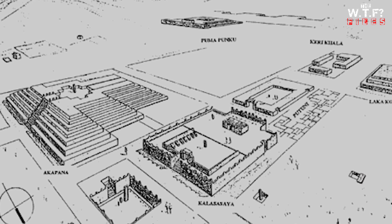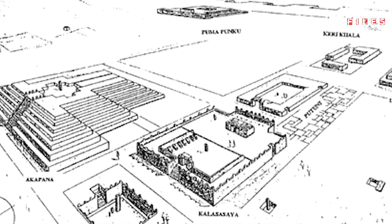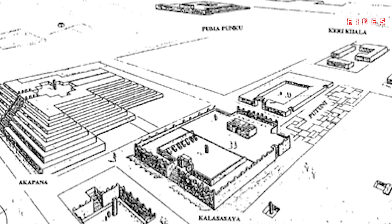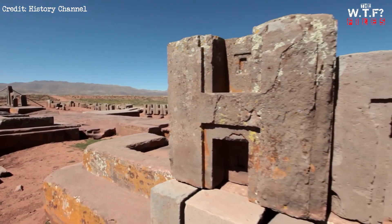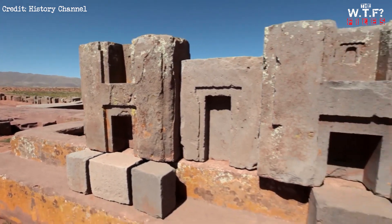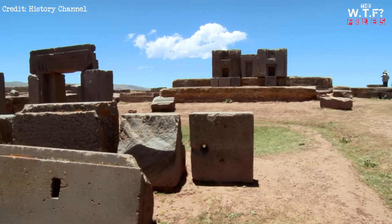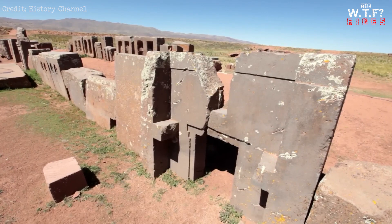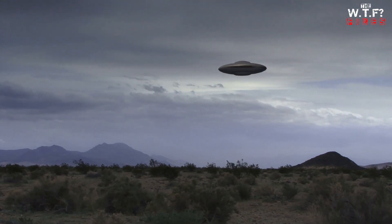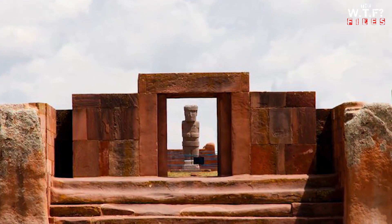Pumapunku continues to baffle archaeologists and capture the imagination of history buffs and conspiracy theorists alike. The complex stands as a testament to the ingenuity of an ancient civilization, a reminder that the past holds secrets waiting to be unraveled. Was Pumapunku built by highly skilled humans or with the help of extraterrestrial visitors? The jury is still out. Pumapunku serves as a reminder of the mysteries that continue to dot our planet, urging us to explore the past with an open mind and a thirst for knowledge.